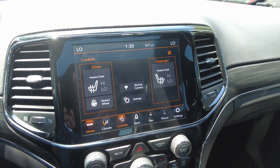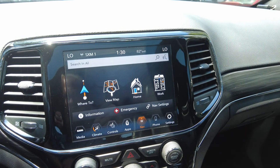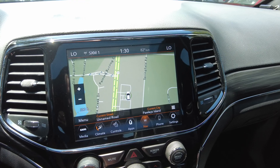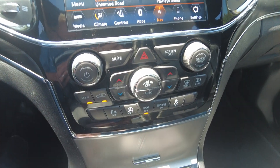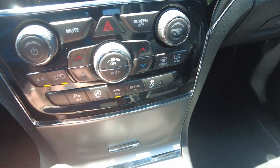Heated front seats, heated steering wheel, navigation, backup camera, and parking assist. It also has sport mode and economy mode.